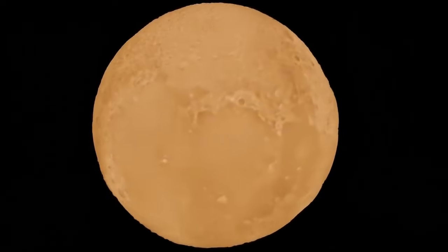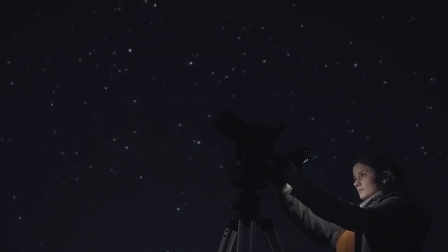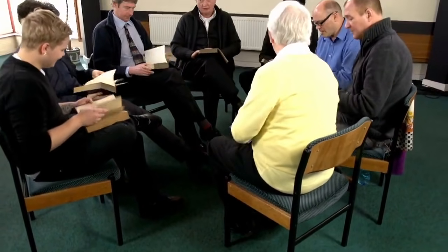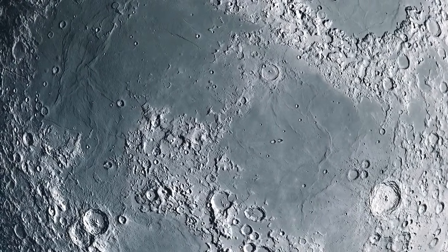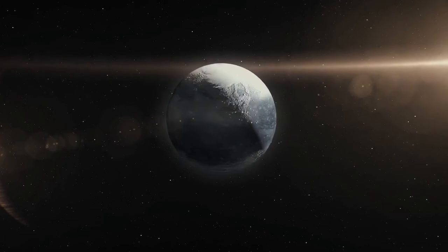Perhaps one of the most intriguing aspects of this new data is how it could influence the ongoing discussion about Pluto's classification. Though it was redefined as a dwarf planet in 2006, the new findings suggest a complexity-layered terrain, a dynamic atmosphere, and potential subsurface oceans that rival those of recognised planets — challenging past definitions and renewing interest in what truly constitutes a planet. The newly detailed images also emphasise the scientific importance of exploring the broader Kuiper Belt, home to thousands of icy bodies orbiting beyond Neptune. With improved clarity, researchers can now focus on similar distant objects like Eris and Makemake with greater precision.